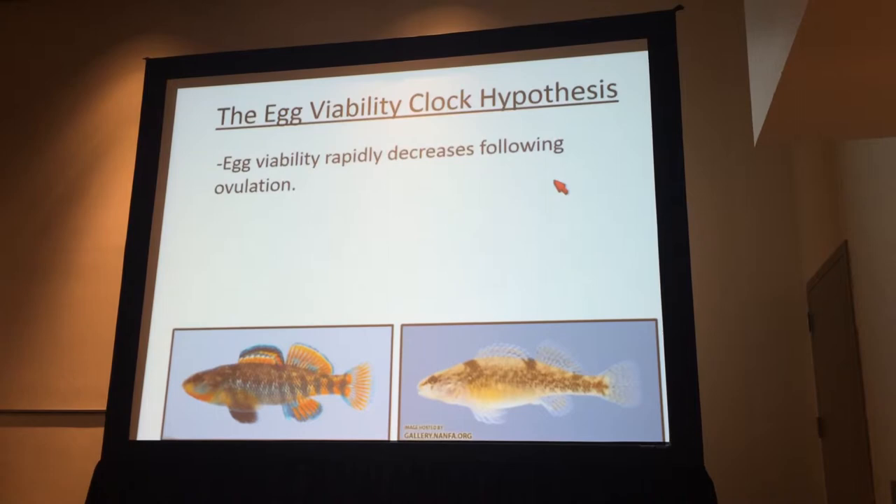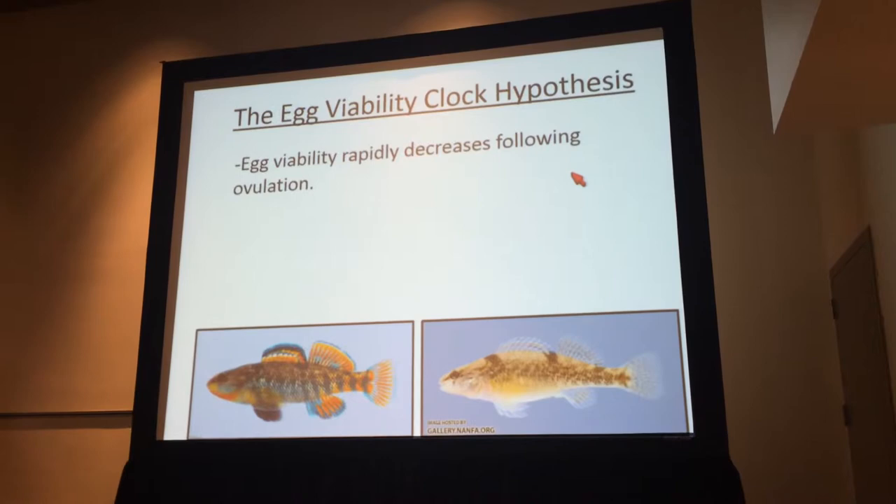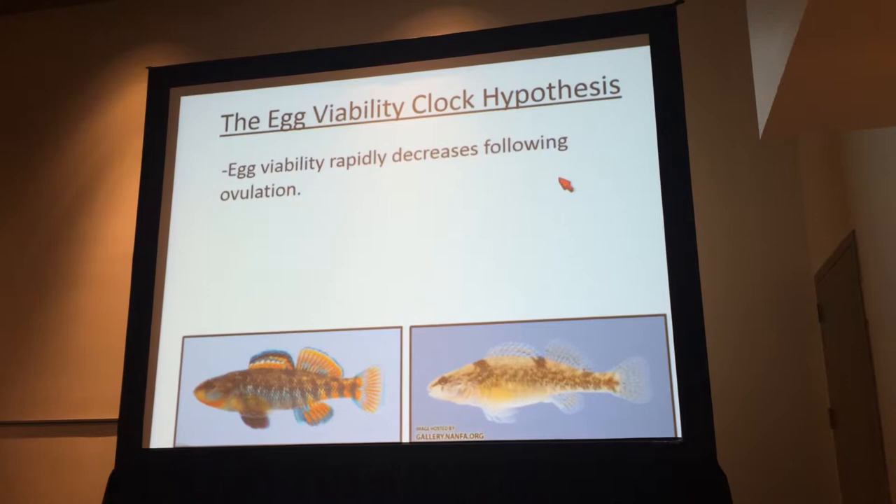But if we held females in isolation and then made the female mate with a male at some later point in time, the egg viability was quite low — it might be that all of the eggs were gone. Sometimes the females would spawn without a male, all the eggs were dead, and she would eat the dead eggs.